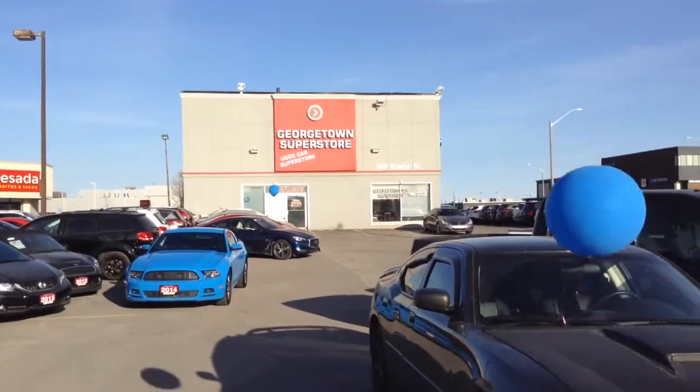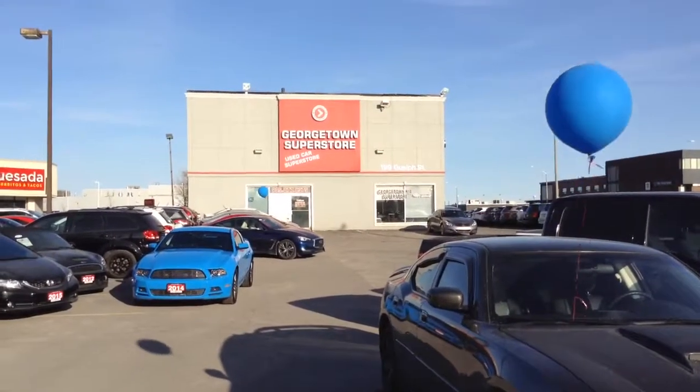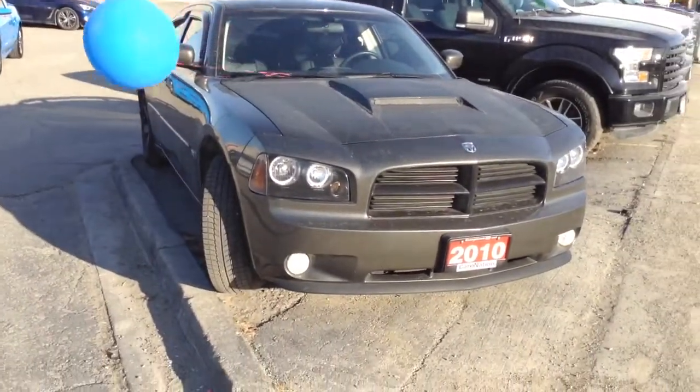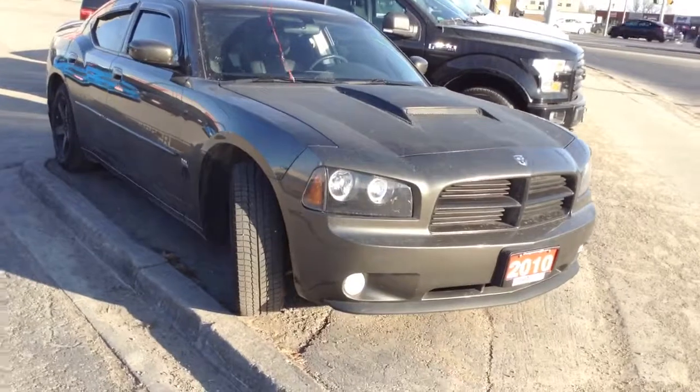Hello, good afternoon. Welcome to Georgetown Kia Superstore, located at 199 Guelph Street in Georgetown. My name is Doug Fraser and this is a short video on our 2010 Dodge Charger.